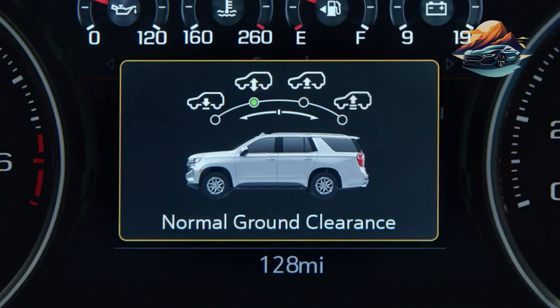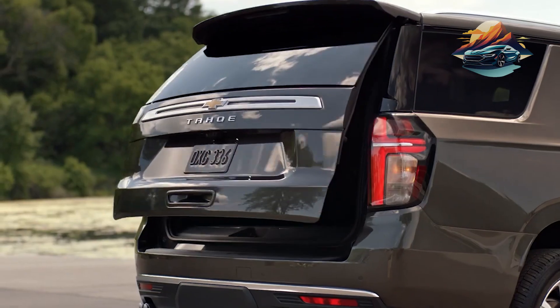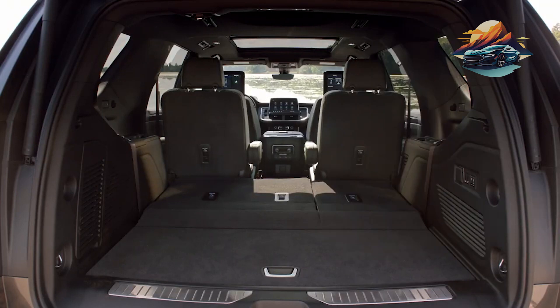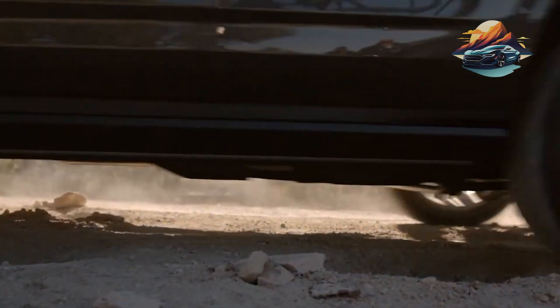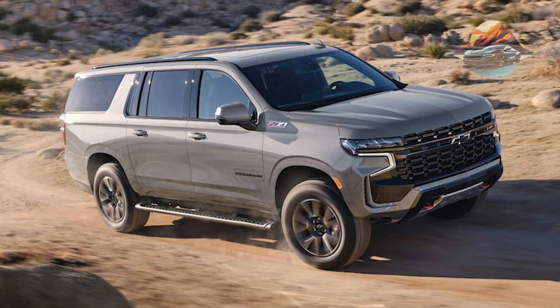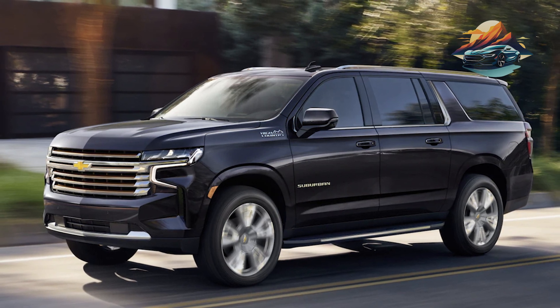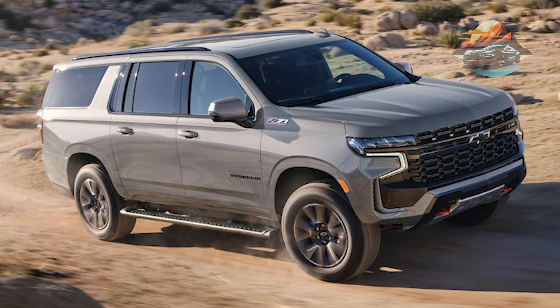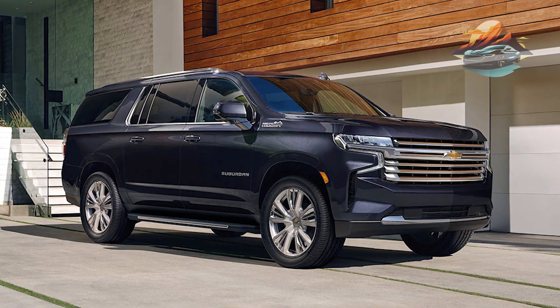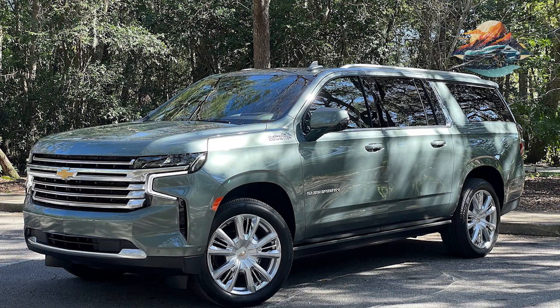The 2023 Suburban has a starting price of $57,000, with the High Country trim being the most expensive at $77,400. All models are capable off-roaders and city riders, and are among the finest large SUVs you can ever drive, except when dealing with tight roads and cramped parking. Power is the name of the game — it comes with three engine configurations, with the base model being a 5.3-litre V8 generating 355 horsepower, with options up to 420 horsepower. All models have a 10-speed automatic transmission and standard rear-wheel drive. Fuel mileage is average at an EPA-estimated 15 miles per gallon in the city and 20 miles per gallon on the highway. From its appearance to its performance, the 2023 Suburban is a well-constructed vehicle, perfect for adventures and family hauling.